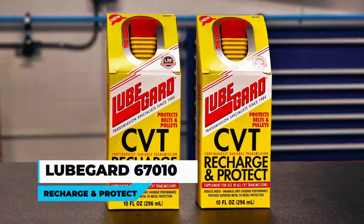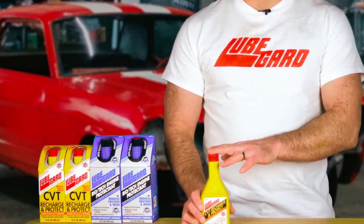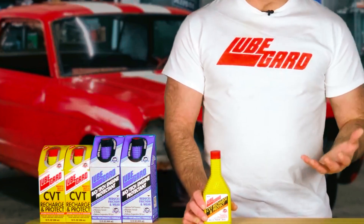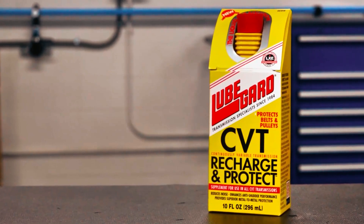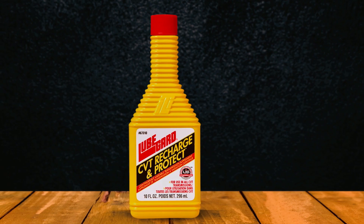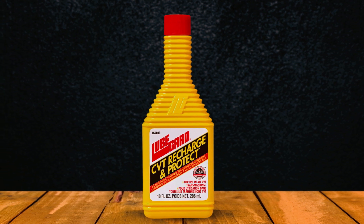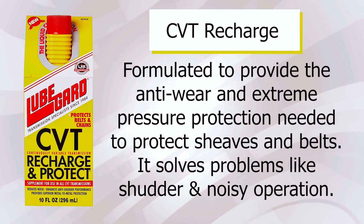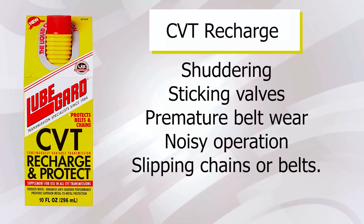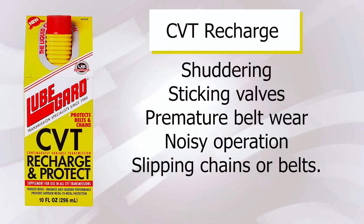Lugugard 67010 Recharge and Protect is a specialized fluid designed for use in all continuously variable transmissions. This product is ideal for those experiencing problems caused by worn-out or degraded fluid. It revitalizes worn-out fluid by restoring additive components essential to optimal CVT performance, reducing noise, and enhancing anti-shudder performance for smoother operation. It also provides excellent protection by reducing excessive wear on belts, chains, pulleys, and other components.